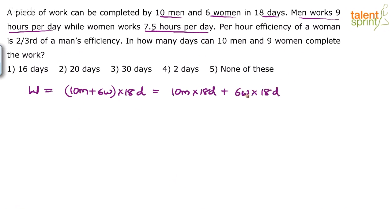We'll convert days to number of hours to make it easier. So this equals 10 men × 18 days × 9 hours per day, plus 6 women × 18 days × 7.5 hours per day. Now we have the work equation in terms of total hours worked by men and women altogether.